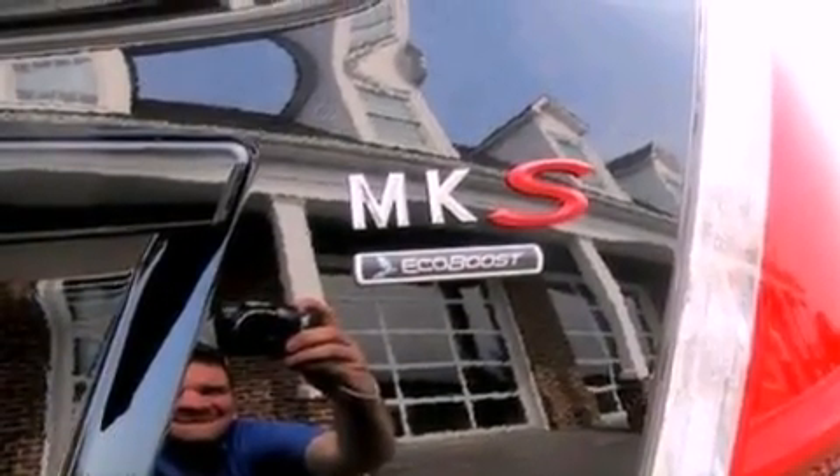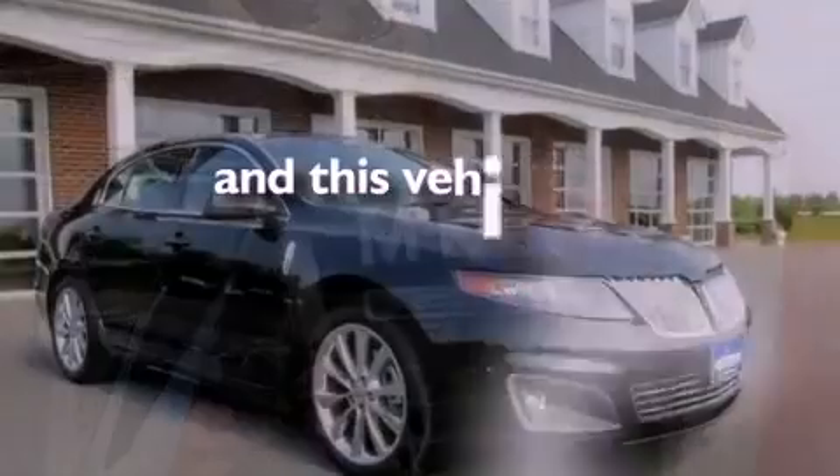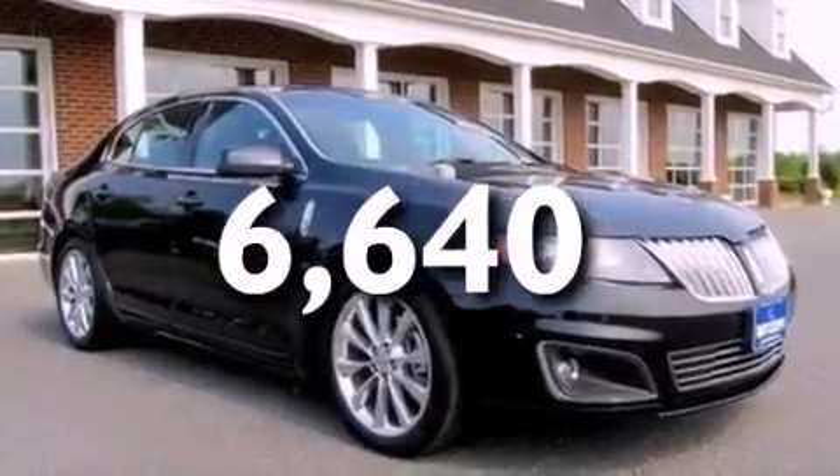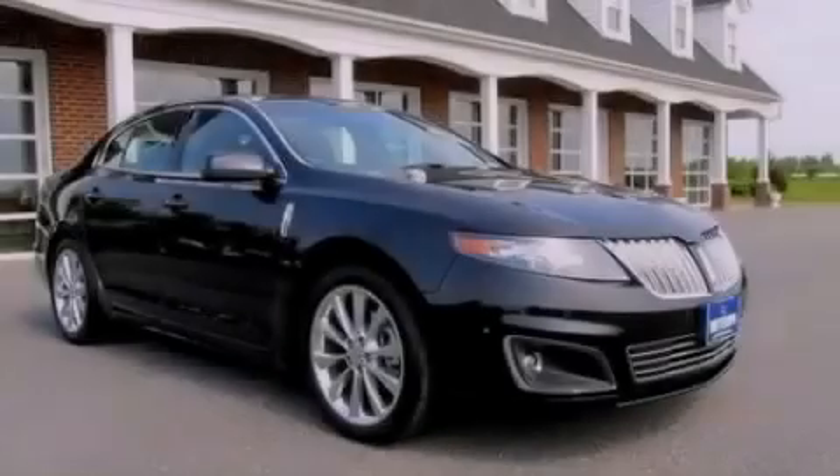A security system, an anti-lock braking system, and a rear parking aid. This vehicle has fewer than 7,000 miles on the odometer. This vehicle won't last long at this price — call and arrange a test drive now.